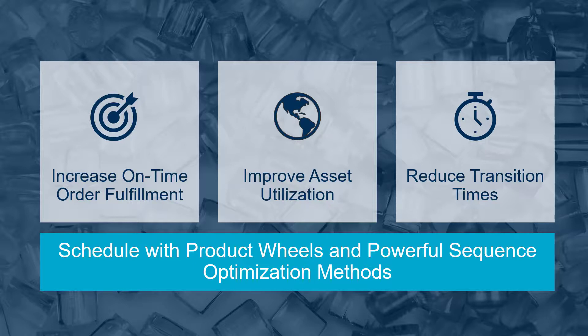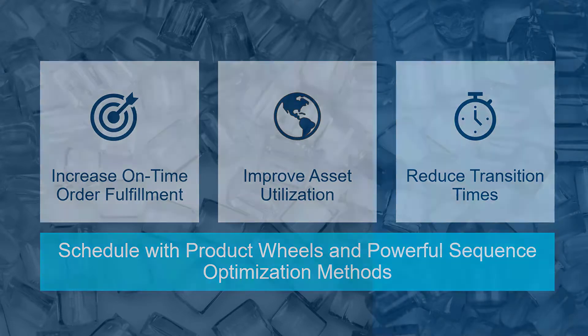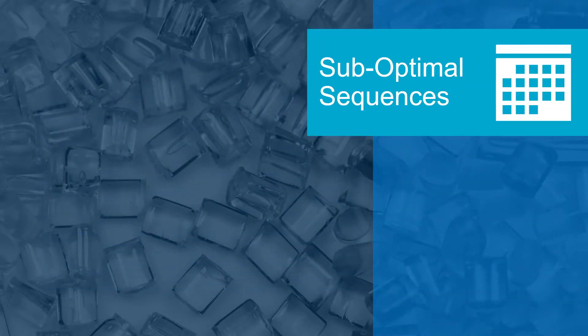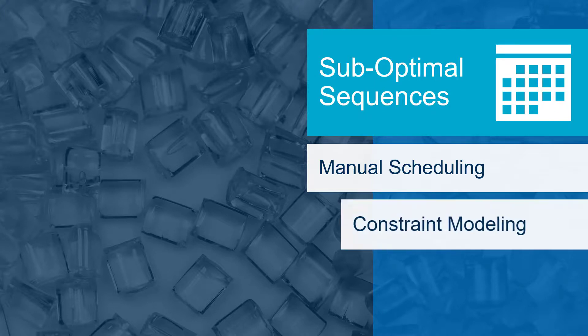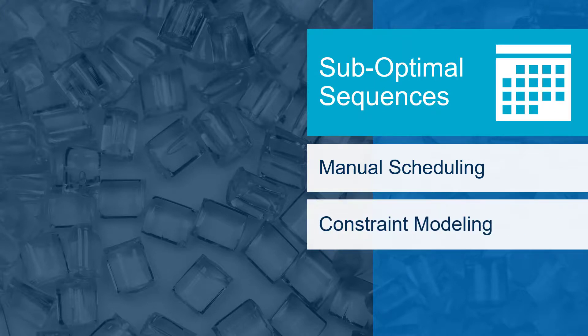Let's discuss a few of the everyday challenges polymer producers face. Our first challenge is related to sub-optimal sequences. Manually scheduling production sequences is error-prone, time-consuming, and talent-intensive. Every polymer plant has unique constraints and considerations that must be taken into account, otherwise the schedule is impossible to execute, requiring significant time to correct.